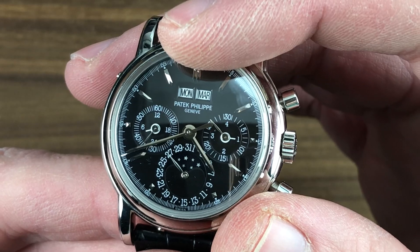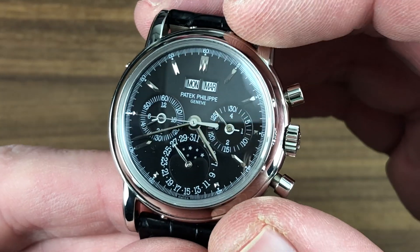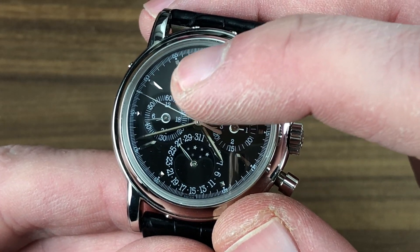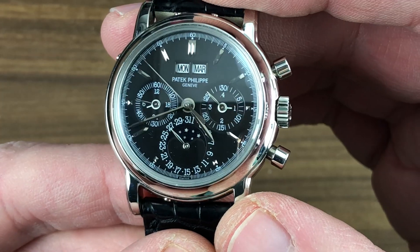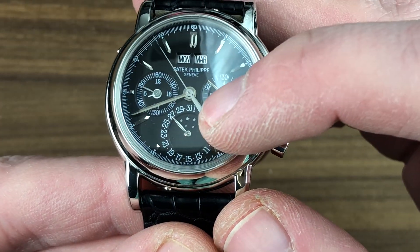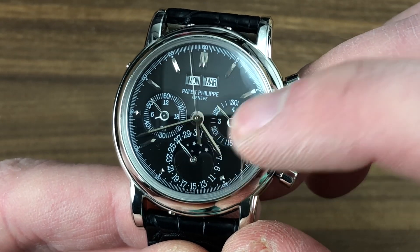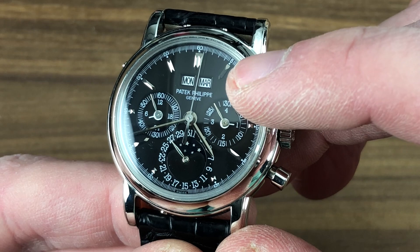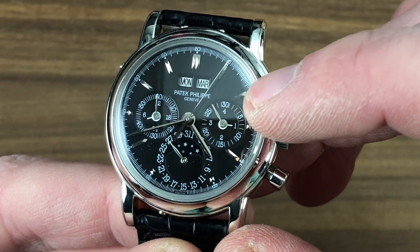The dial itself is a handmade work of art — a lot going on here. Perpetual calendar: you've got the day, the month, the date, the moon phase, the leap year cycle, lots of sub-counters. You've got your AM/PM or 24-hour cycle so you know when not to use the pusher adjusters to set the calendar. You've also got your constant seconds, and the moon phase adjustment interval is once every 122 years. There's a chronograph minutes indicator of the jumping variety, as well as your leap year phase indicator.